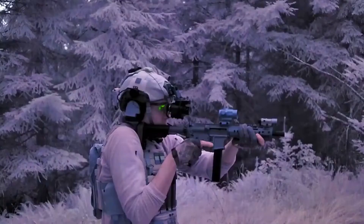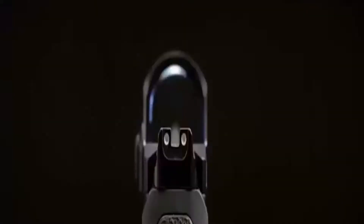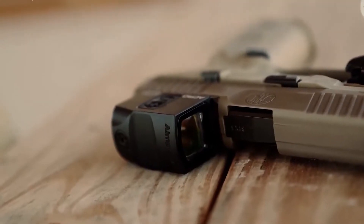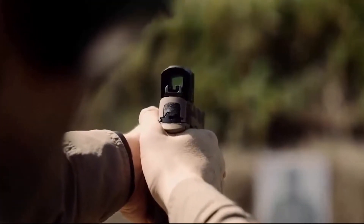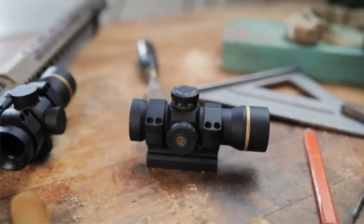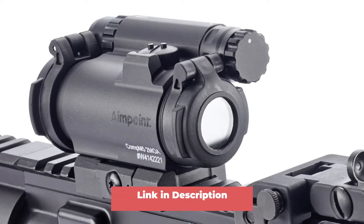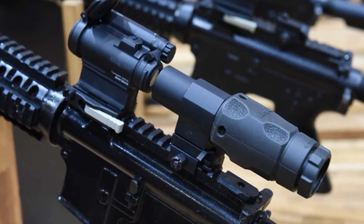Hey guys, in this video we're going to look at the Top 8 Best Red Dot Sights in 2022. We made this list based on our own opinion, research, and customer reviews. We've considered their quality, features, and values when narrowing down the best choices possible. If you want more information and updated pricing on the products mentioned, be sure to check the links in the description box below. So, here are the Top 8 Best Red Dot Sights in 2022.